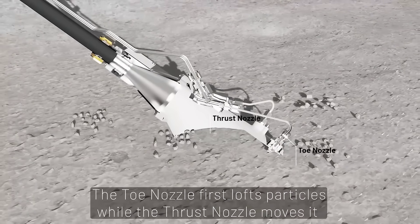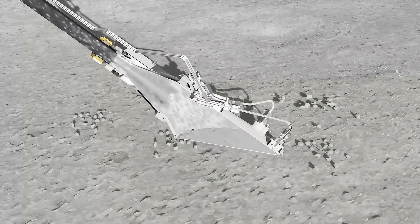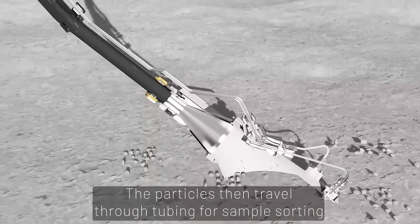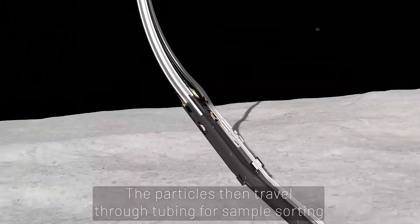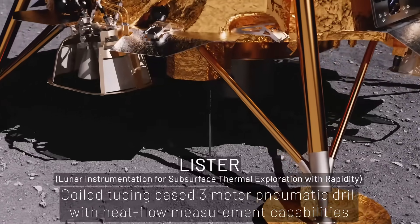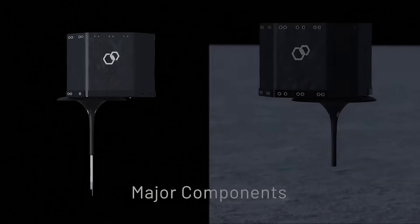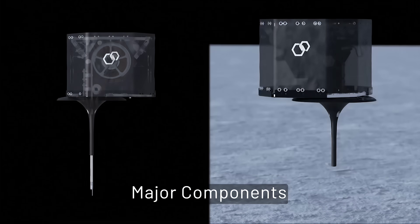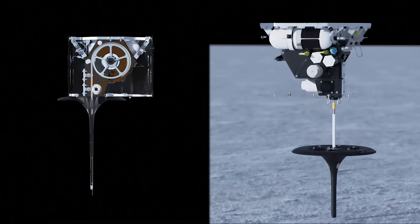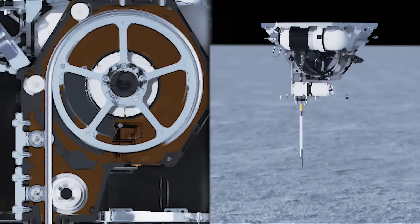In its simplest form, PlanetVac has just one moving part — the valve that opens to release the gas — and can be attached directly to a spacecraft's lander leg, meaning it's ready to go as soon as the spacecraft touches down. In addition to that, Blue Origin also put a device called the LISTER on the Firefly lander. LISTER stands for Lunar Instrumentation for Subsurface Thermal Exploration with Rapidity — a sophisticated pneumatic drill that penetrates to a depth of three meters into the dusty lunar regolith. Every half meter it descends, the drilling system pauses and extends a custom-built thermal probe into the lunar regolith.